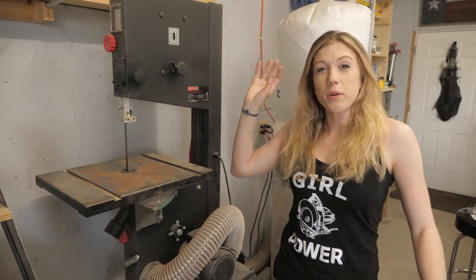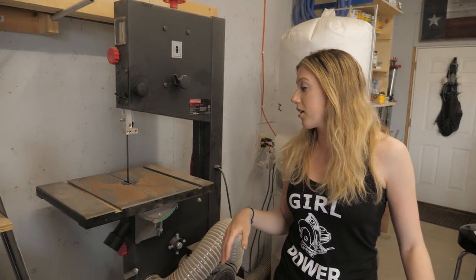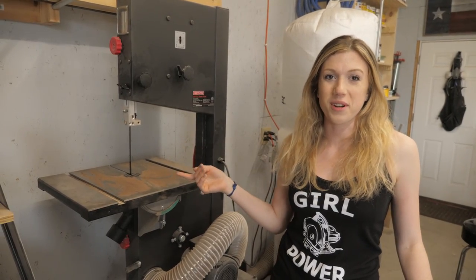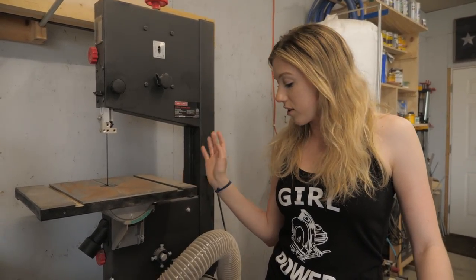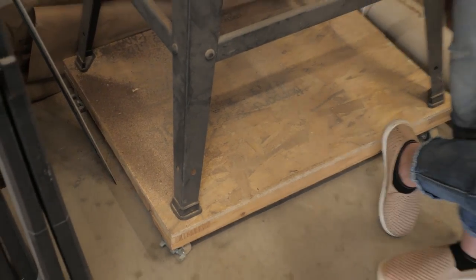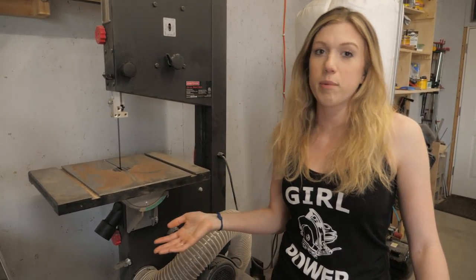Here's our bandsaw. Honestly we don't use it a whole lot, but when we need it it comes in handy — whether we're resawing boards to make them thinner or making reindeer during Christmas. Last year we made some bandsaw reindeer, that was really fun. It's a 14-inch Craftsman bandsaw and we've got it on casters so it's easy to move around.